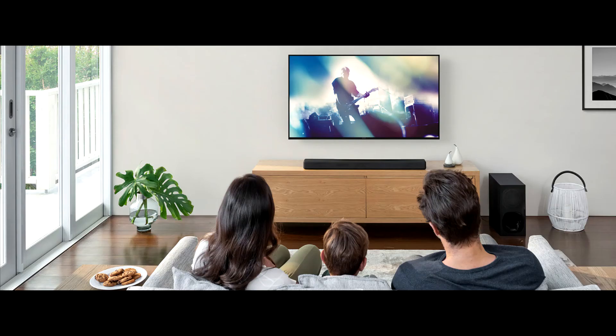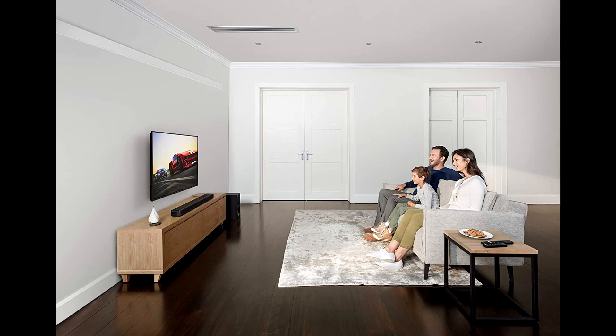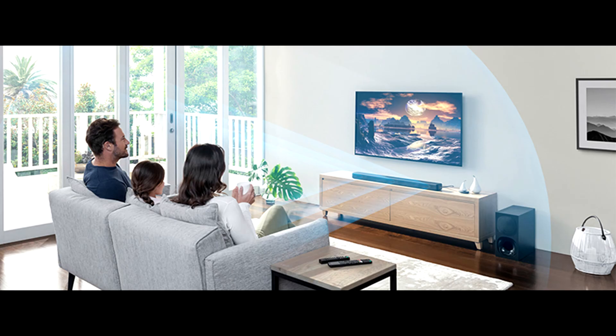This soundbar features eARC enabled to easily enjoy immersive Dolby Atmos audio from your favorite streaming providers. You can utilize a simple, clean connection with one cable HDMI ARC on this soundbar with your TV to watch your favorite content.